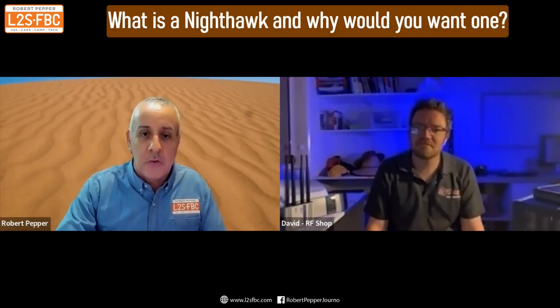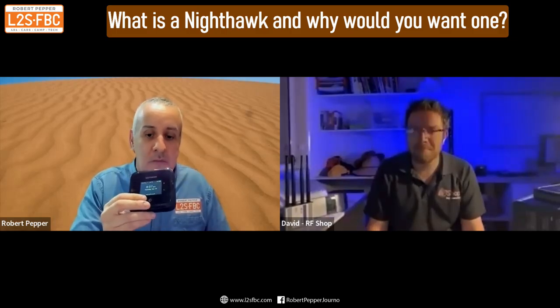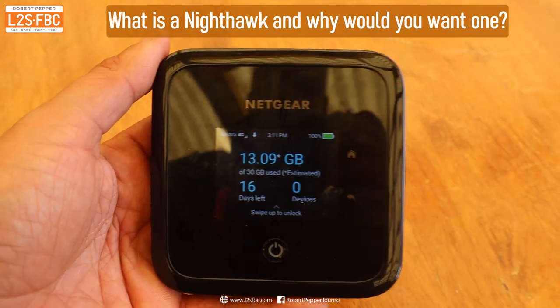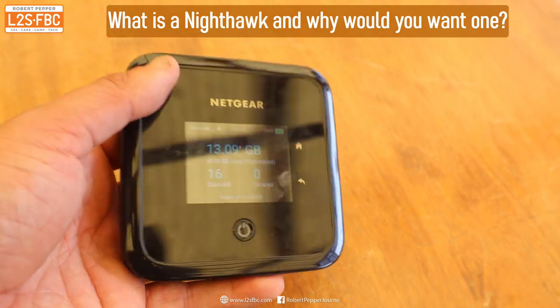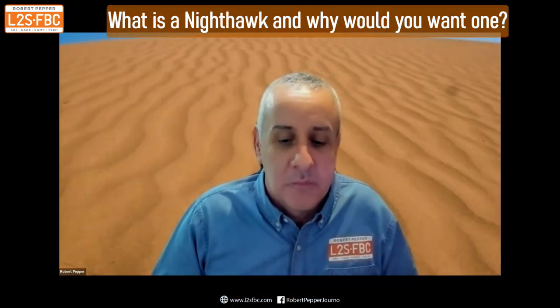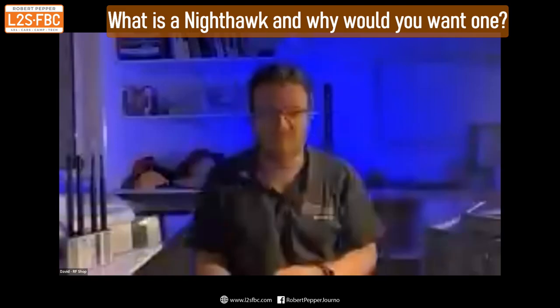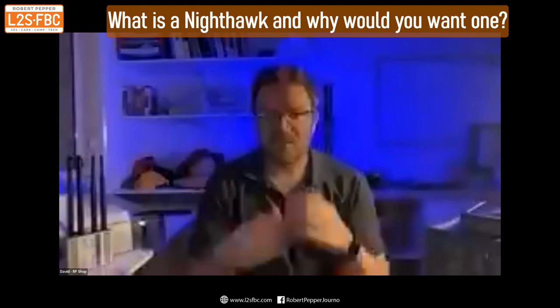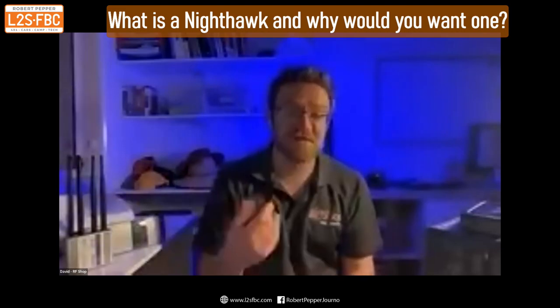This is a Netgear Nighthawk, connected to the Telstra network. It is a modem with a 4G or 5G chip inside it. That is the direct equivalent to the hotspot phone scenario, but this is more fit for purpose for what it actually needs to do. It is a modem, which means it takes a SIM card.